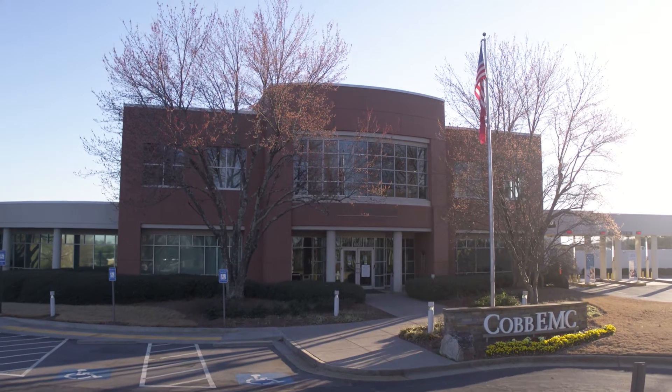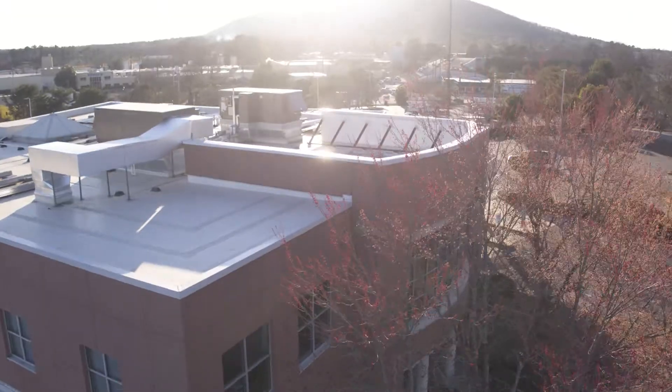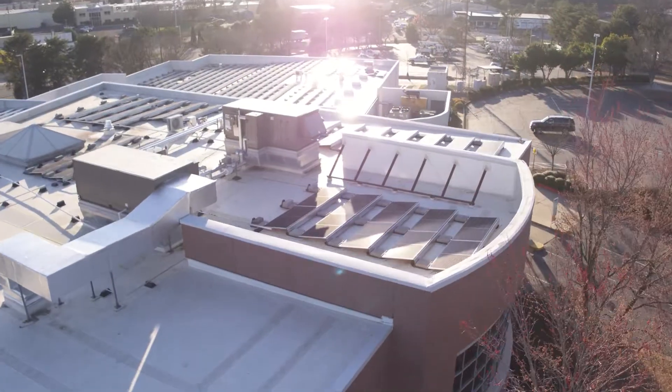In early 2020, Cobb EMC broke ground on a very innovative project. This Distributed Energy Resource or DER project was codenamed SolarBee, as a nod to the solar and battery storage energy elements within it. Our traditional power systems are designed to deliver power only one way — from generating stations to the distribution substations and all the way down to the loads. But DER technology enables the generation of electricity anywhere on our distribution system, meaning power can now flow any direction.